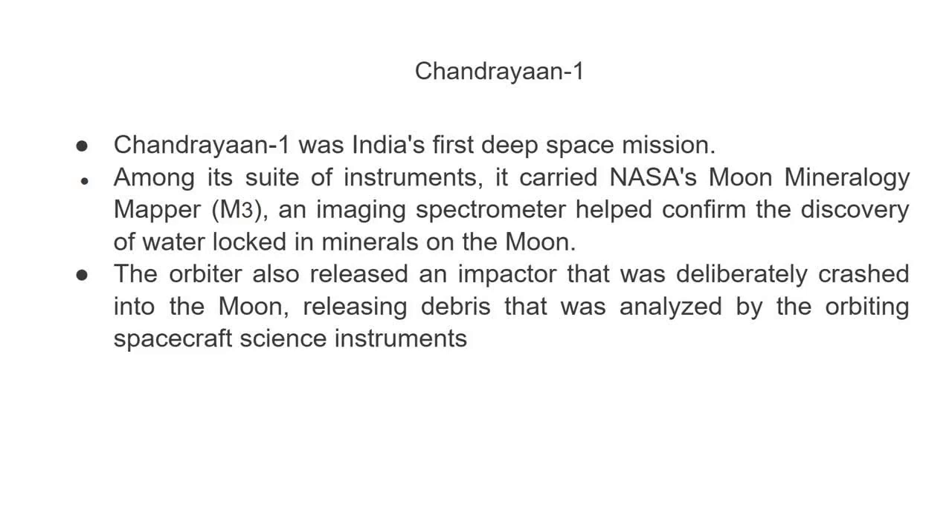M3 helped confirm the discovery of water locked in minerals on the Moon. The orbiter also released an impact probe that was deliberately crashed into the Moon, releasing debris that was analyzed by the orbiting spacecraft's science instruments.